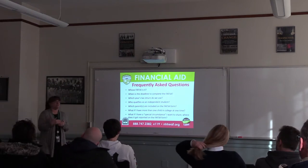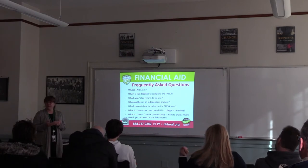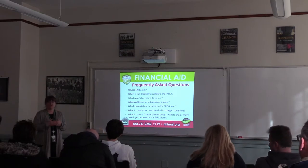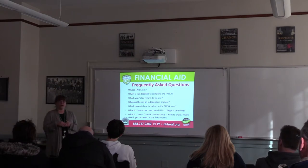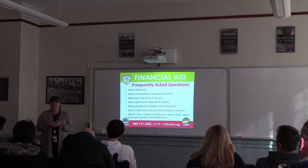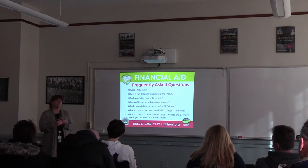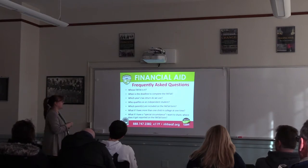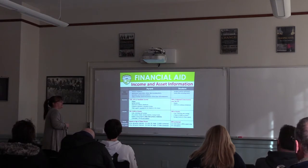Always file the FAFSA at least for your student's freshman year in college, because there are a lot of scholarships that require it. The New Hampshire Charitable Foundation gives away millions of dollars every year in scholarships and requires an expected family contribution as part of the application. Some local high schools also require an EFC on their scholarship applications. Students can apply for scholarships at their current school but also through their home-state high school. Make sure you also complete special circumstances forms if anything applies.